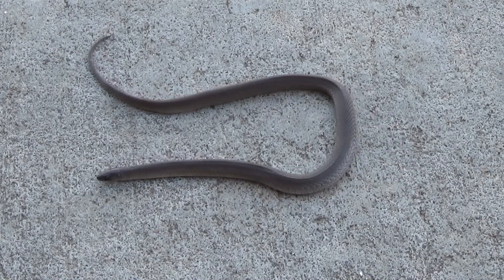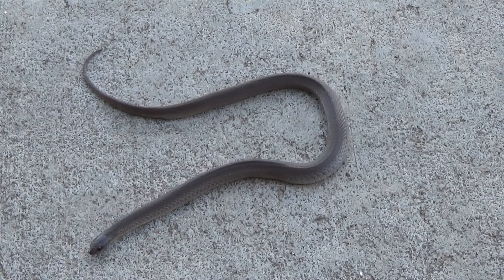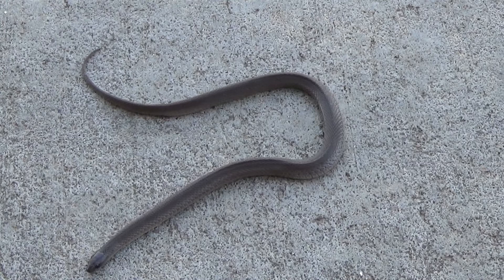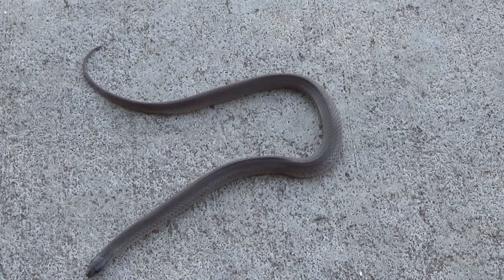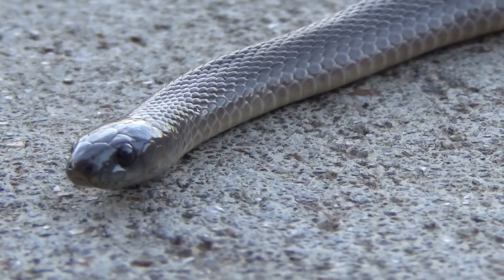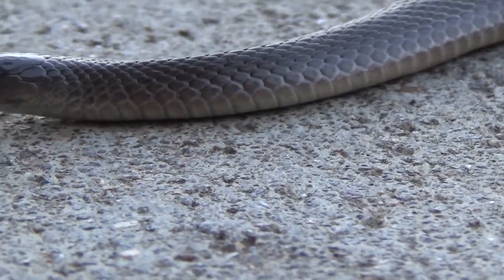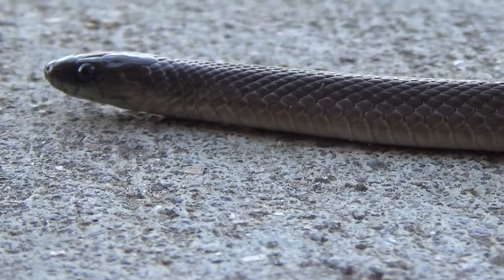This little guy is a rough earth snake. These guys are commonly found in gardens and leaf litter in different places not too far from where people generally live, so they're one of the more commonly seen snakes in Oklahoma.